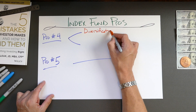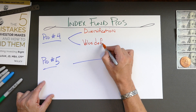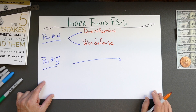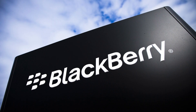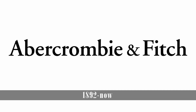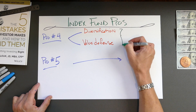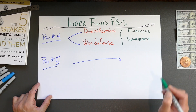The diversification of index funds across companies and even across different industries reduces risk compared to buying individual stocks, even if those stocks are Apple, Google, or Microsoft. The value of an index fund cannot be crushed by a single competitor introducing a new product, by a single fraudulent CEO committing financial crimes, or by simple changes in customer preferences devaluing a business. All this adds up to the fourth pro of index fund investing, which is safety.